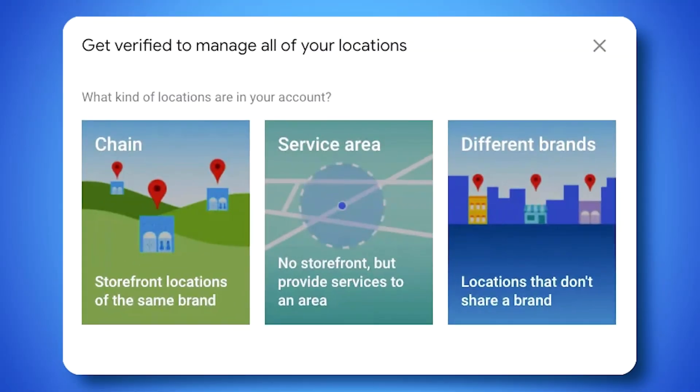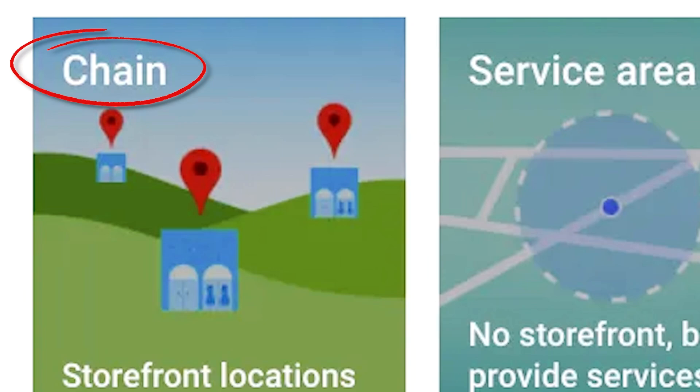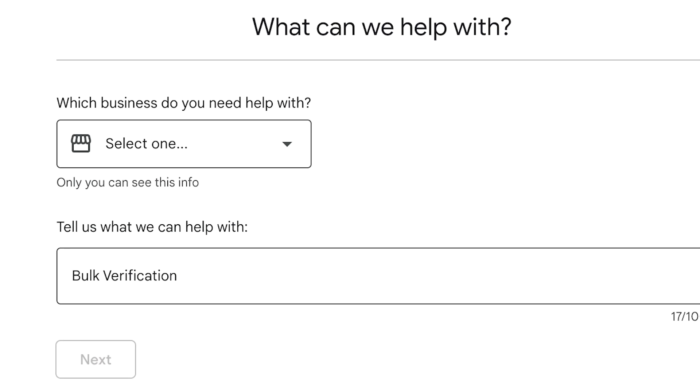If you don't know how to do this, I'll leave a link to a quick tutorial in the description of this video. Next, you'll want to make sure a brand domain email is the primary owner of that business group and each individual listing. Then, head over to the Verifications tab in the GBP dashboard, click on that, and then click Change. This will bring you to a bulk verification form that you can fill out and send to Google. If you're using an agency account and don't see the Verification tab option, don't panic — you can contact Google via the normal support form and ask about bulk verification.